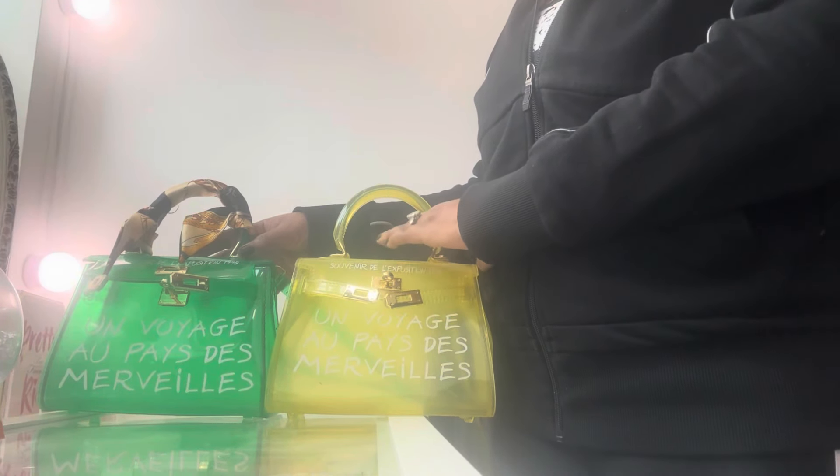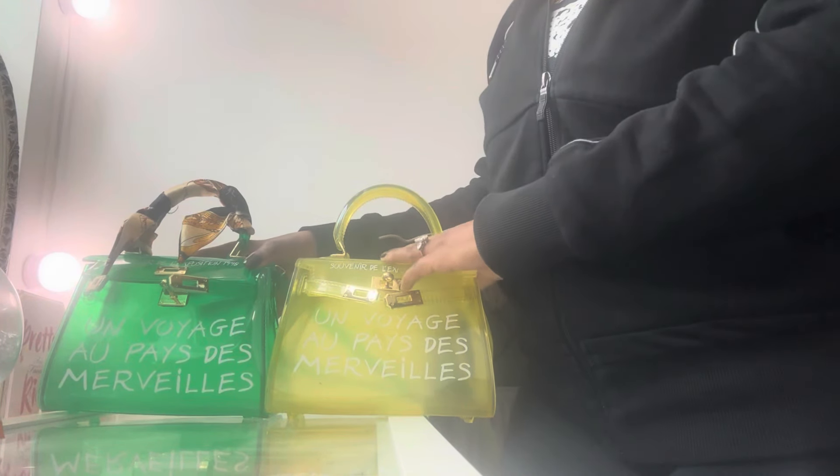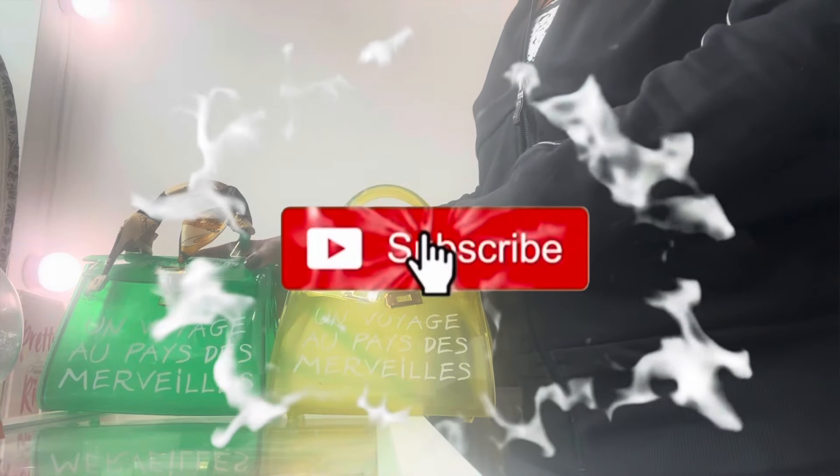That's pretty much it for my haul galore and my colourful bags collection. Thanks again to Chelsea's Closet for the inspiration on the colourful bags. If you like this video, please do not hesitate to give it a big thumbs up, and please subscribe if you haven't done so already.